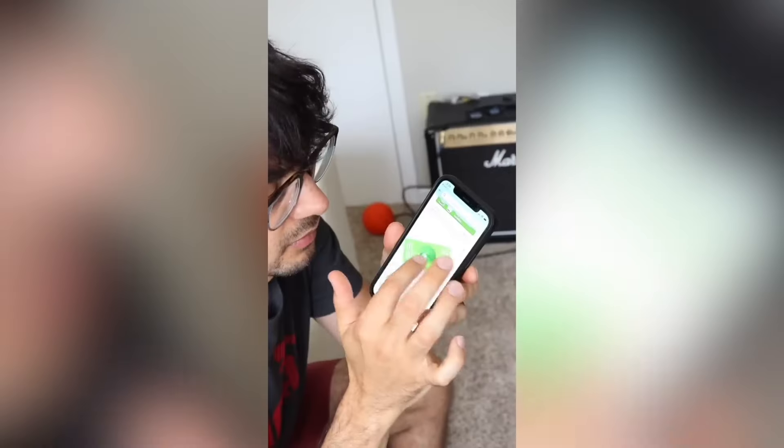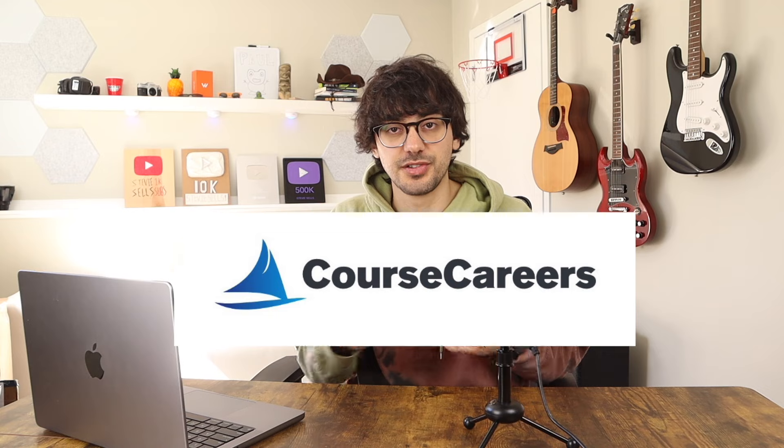In today's video, I'm going to be breaking down five different side hustles that I've tried over the past year. I'm going to talk about the positives, the negatives, and if I think each of these hustles is worth the time. This video is brought to you by Course Careers — shout out to them for supporting the channel. Let's get into the video.